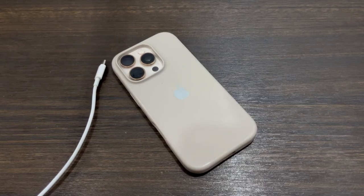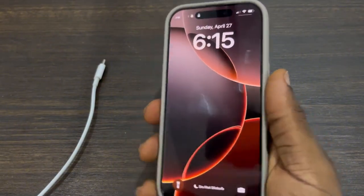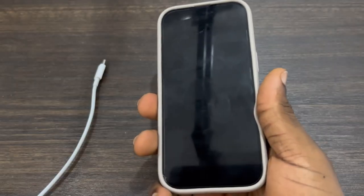Do you know that charging your phone to 100% every time is very bad and harmful to your phone? And also draining your phone battery below 20% is very bad. So in this video, I'll be showing you 6 tips to make your iPhone battery last longer and to make your phone battery not age quickly.